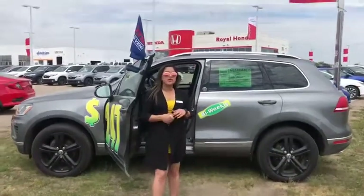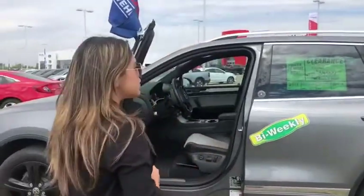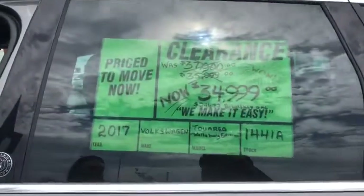Hi guys, welcome to Royal Honda. I'm going to feature our beautiful 2017 Volkswagen Jetta Wolfsburg Edition. We were asking $37,900 for this one plus recent accessories, and now we're just asking $34,999.